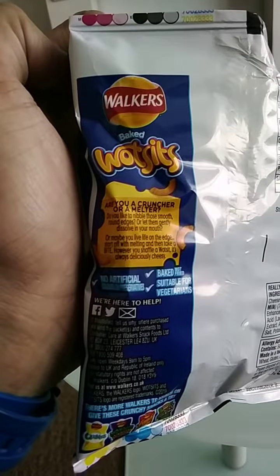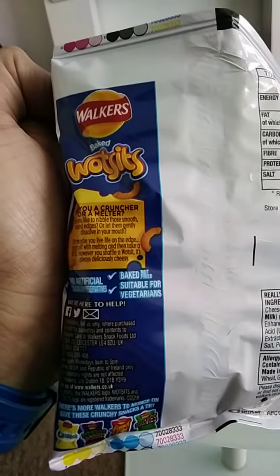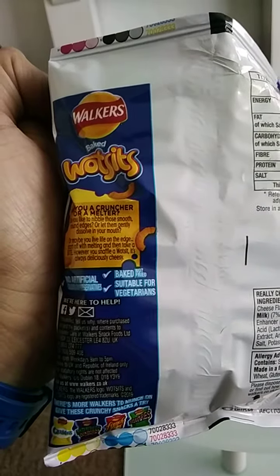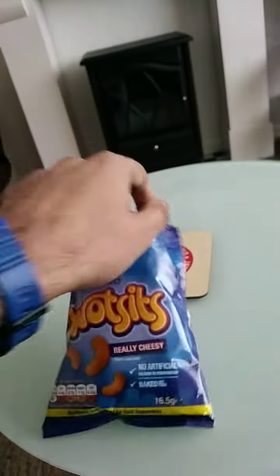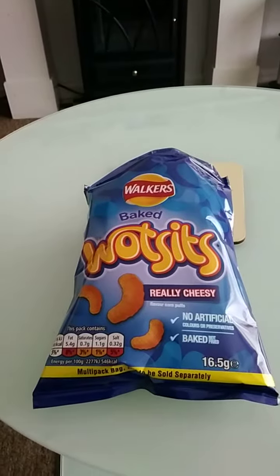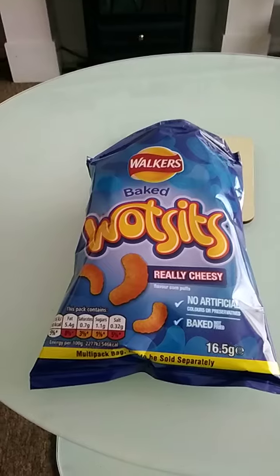No artificial colors or preservatives — quite healthy, and baked not fried. Suitable for vegetarians. Yes, quite a healthy snack from Walkers. I will be purchasing this again — a good product from Walkers.